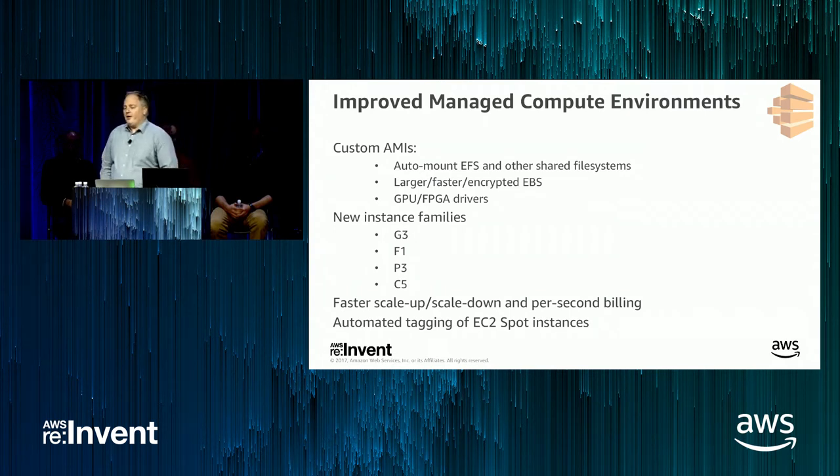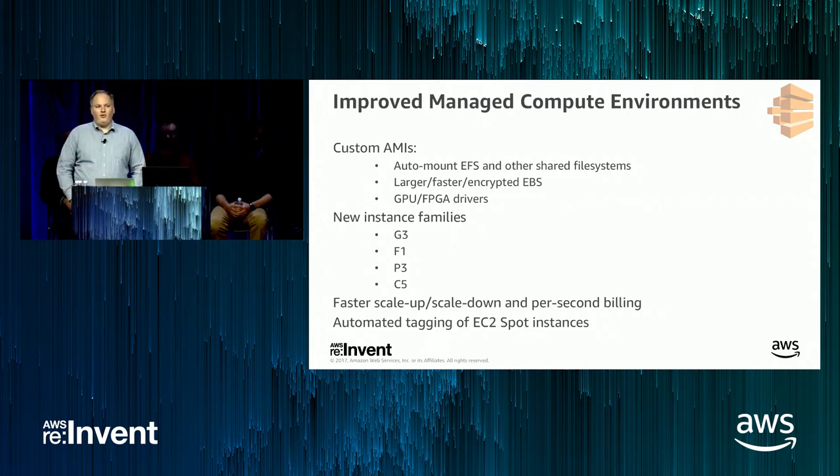We had a big focus early on to make managed compute environments work better in Batch. We heard it was important that not only do we support the ECS-optimized Amazon machine image, but that we also give you the freedom to provide your own machine image in managed compute environments. This gives you the ability to automatically mount elastic file systems, configure encryption, use the operating system of your choice, use faster or larger EBS volumes, and run GPU or FPGA-accelerated workloads. That was added back in March.